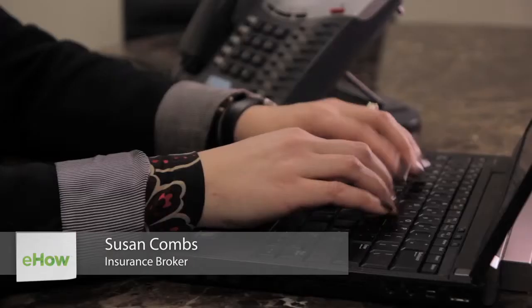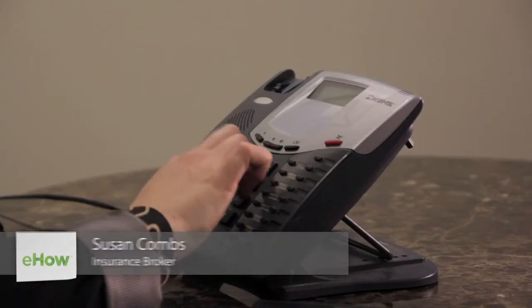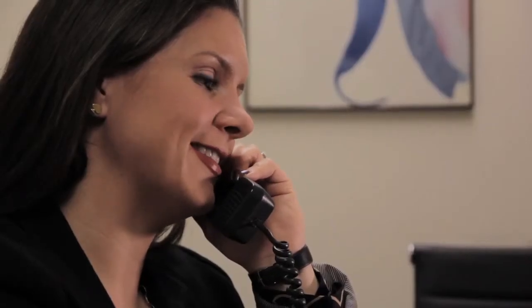Hi, my name is Susan Combs and I'm an insurance broker for Combs & Company. Today we're going to talk about whether health insurance is tax deductible for sole proprietors. If you're self-employed, this is something you might be able to have be tax exempt. Tax exempt typically applies to medical insurance, dental, and sometimes long-term care insurance.